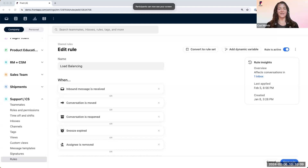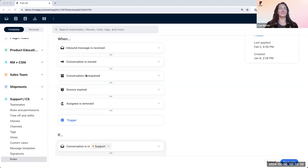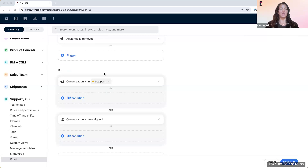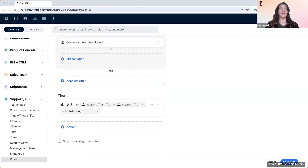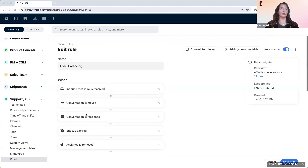This is a standard template called 'Assign to Teammate.' It says: when the inbound message is received, or the conversation is moved, or the conversation is reopened, or a snooze has expired, or the assignee is removed, and if the conversation is in the support inbox and is unassigned, then assign it to our Support Tier 1 team via load balancing. You'll also want to make sure that you set load balance limits to ensure your team doesn't feel overwhelmed. You can do that in your rule settings via the load balancing tab.